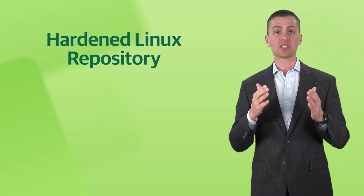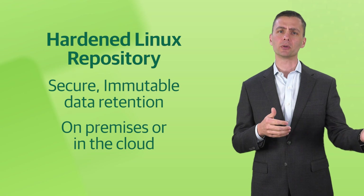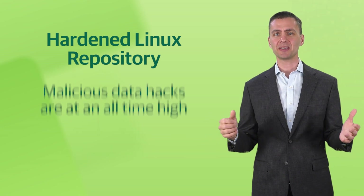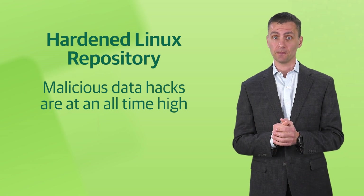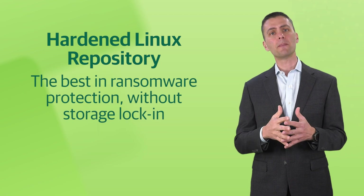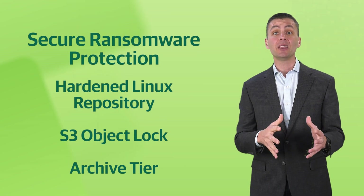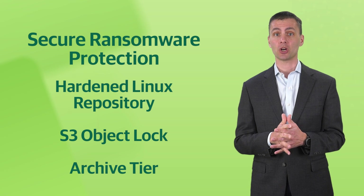Perhaps the most important feature in this release, and the one I am personally most excited about, is the Hardened Linux Repository. It delivers secure, immutable data retention on-premises or in the cloud. Malicious adversaries are constantly evolving, with attacks at an all-time high — prevention is the only cure. The Hardened Linux Repository offers the best in ransomware protection without storage lock-in, and it lives alongside the S3 object lock and Archive tier immutable storage options.